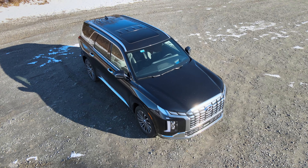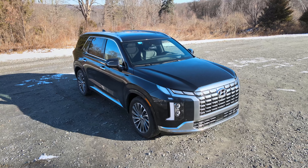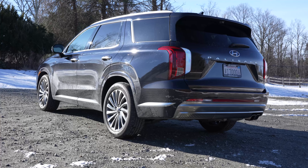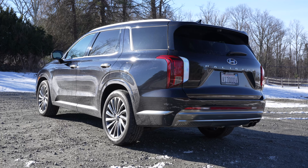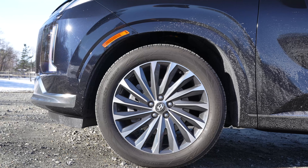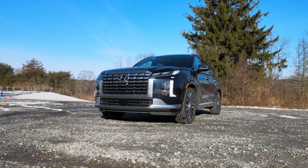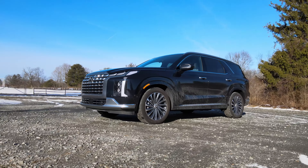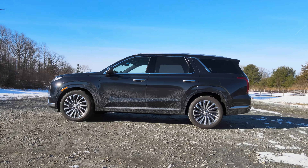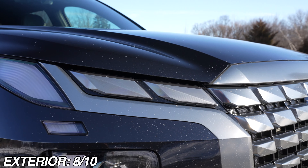Everywhere else the Palisade looks about the same which is great. The amount of chrome is tasteful. I like the blacked out C-pillar which gives a wraparound glass appearance, and the Calligraphy trim for this year gets a new 20-inch wheel design. So exterior design wise I think this is an attractive three-row SUV. It looks bold and powerful and it looks like a proper flagship model for the Hyundai brand. So I'm giving the exterior design a rating of 8 out of 10.